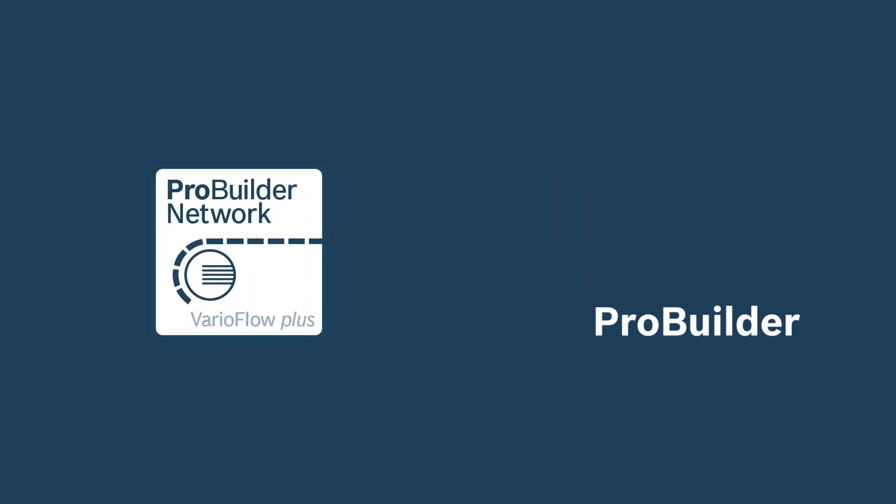ProBuilder is a network of integration partners with expertise in building and integrating Bosch Rexroth's plastic chain conveyor system, VariaFlow Plus. It provides turnkey solutions to markets including packaged food, paper converting, prescription, personal products, and optical assembly. The ProBuilder network delivers the responsiveness and convenience of local contacts with the global resources of Rexroth, which includes field service and spare parts.